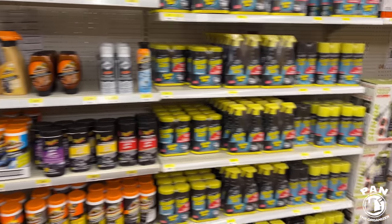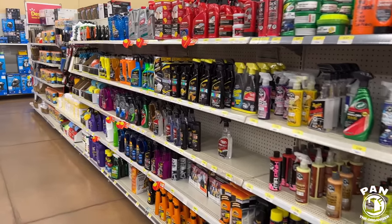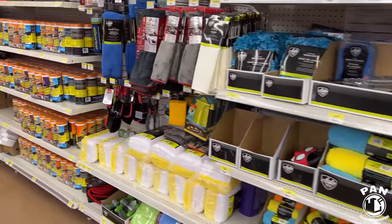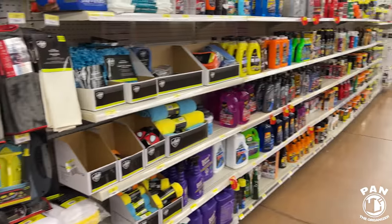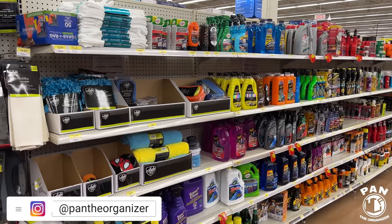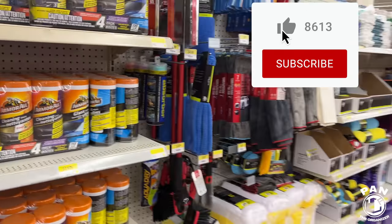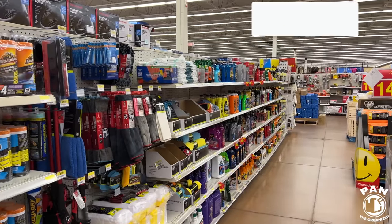So guys, what did you think — thumbs up or thumbs down for this Walmart? Do you guys have bigger aisles where you live? Let me know in the comment section which products you have, what kind of pricing you're seeing, and if you have a bigger selection. If you want me to do another store, let me know which one and I'll make it happen — even if I have to go to the US. Like, comment, and subscribe to the channel. Share this with your friends and family. And guys, don't forget — keep it tight, keep it clean, and I'll see you on the next one.